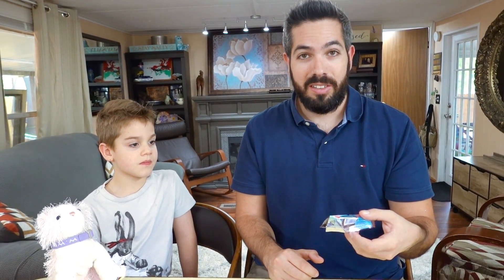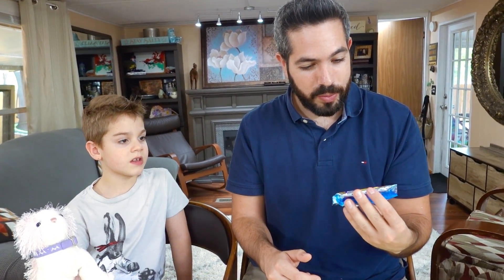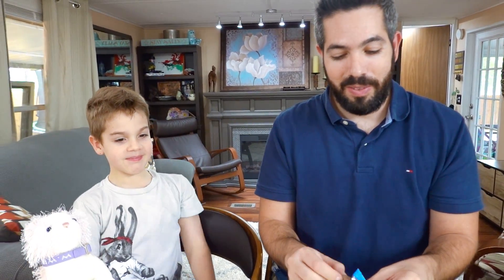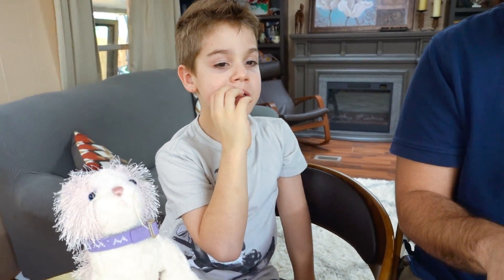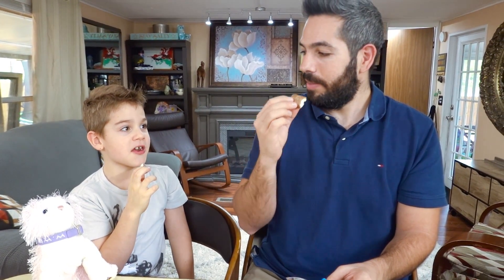This one is called Kitty Cocos — it's coconut. It has a picture of a coconut on it. Not Raphael's favorite, but this should be good. It's like the banana candy but coconut instead, chocolate covered. You like it? Yeah!